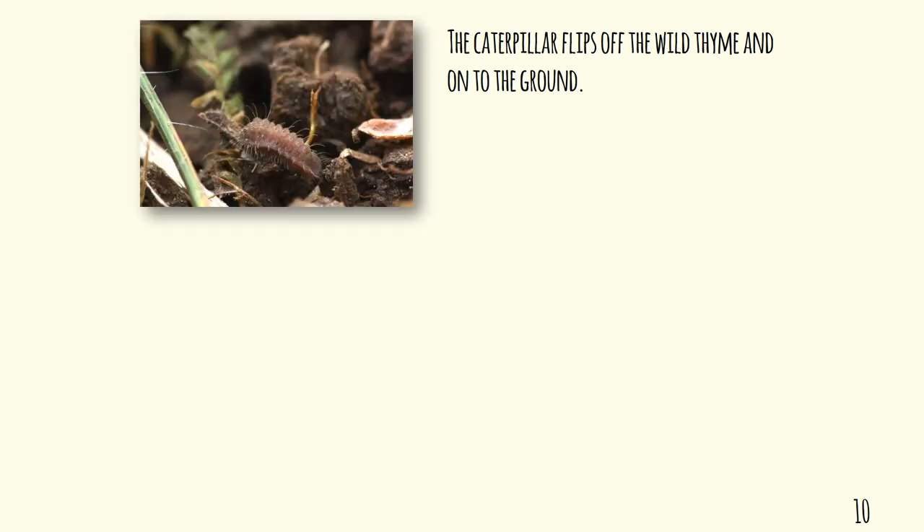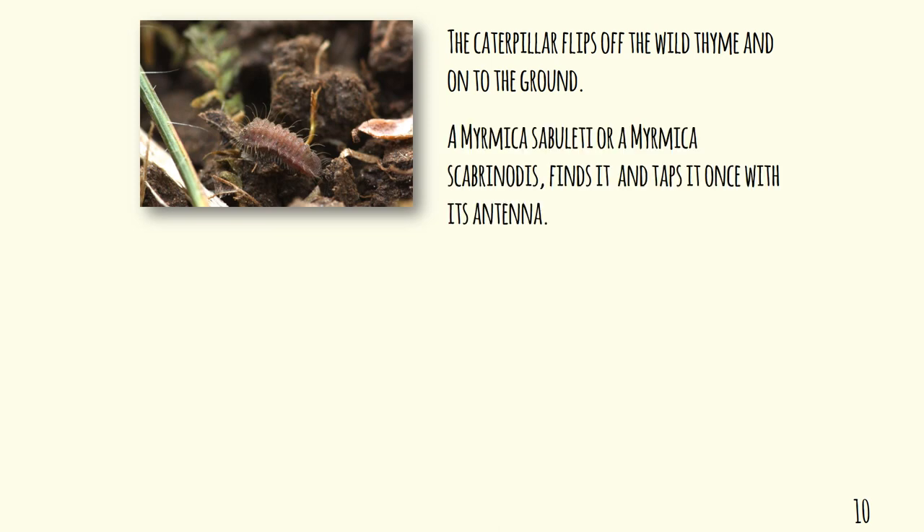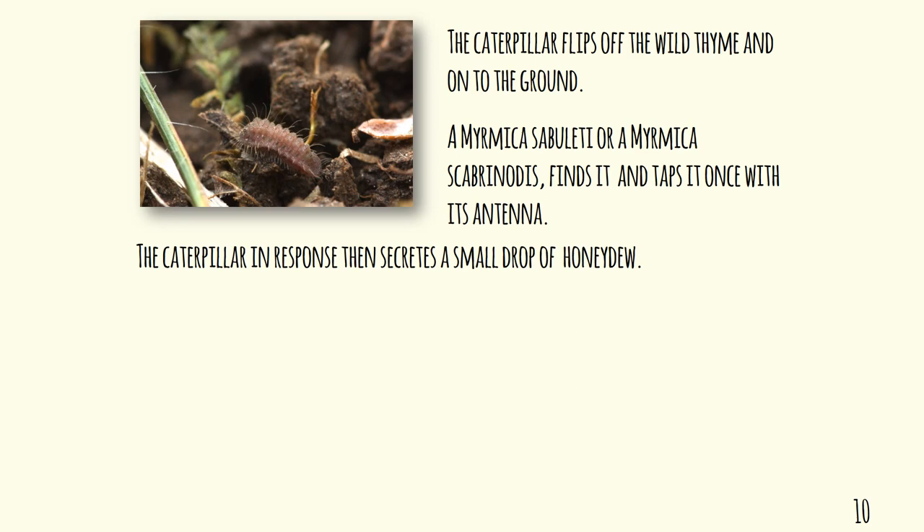After about three weeks, something remarkable happens: the caterpillar flips off the plant. It doesn't travel down the plant — it literally flips off and falls to the ground. This is where the ant is so crucial, because one of these red ants — either Myrmica sabuleti or Myrmica scabrinodis — will find the caterpillar and tap it once with its antenna. On doing that, the caterpillar will secrete a small drop of honeydew, very sweet.